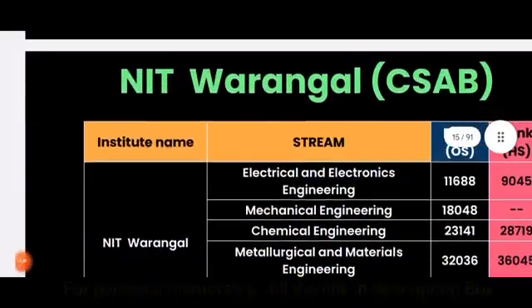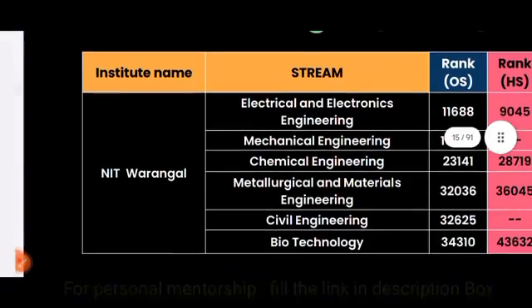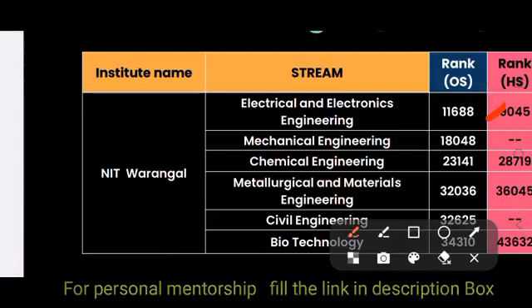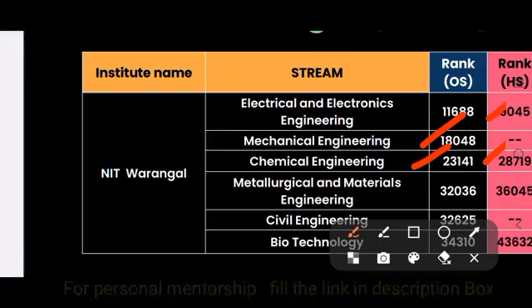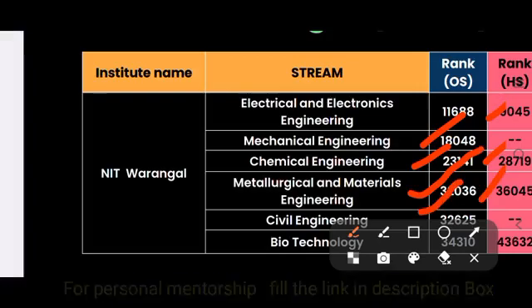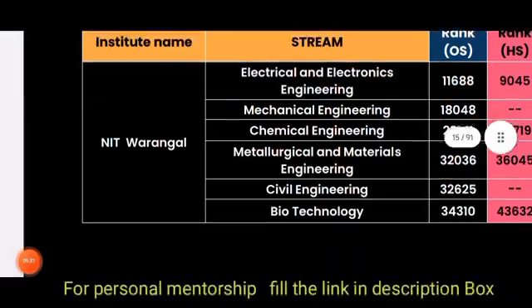For NIT Warangal through CSAB: Electrical and Electronics Engineering is 11,688 (other state) and 9,045 (home state). Mechanical is 18,000. Chemical is 23,000 (other state) and 28,000 (home state). Metallurgical and Materials Engineering is 32,000 (other state) and 36,000 (home state). Civil is 32,000 (other state). Biotech is 34,000 (other state) and 43,000 (home state).